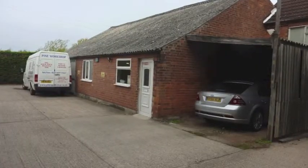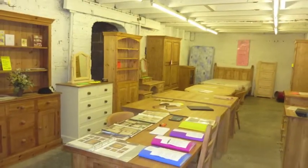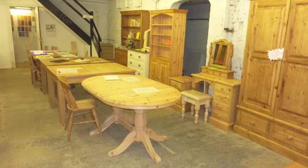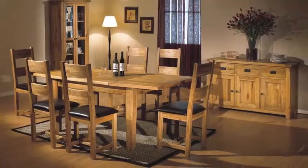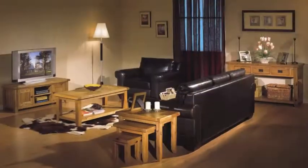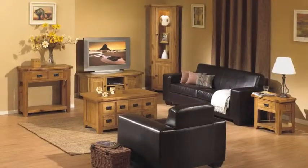Welcome to the Pine Workshop. We are based in the countryside south of Nottingham where a group of craftsmen hand make superb quality bespoke made-to-measure pine furniture for any room of the house. You can view our workshop and the pine furniture we produce on our website, but then come and visit us in the south Nottingham rural countryside to touch,